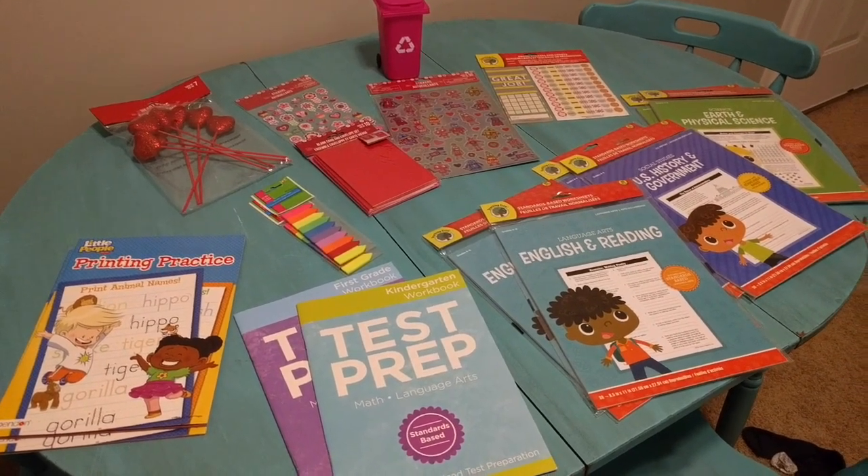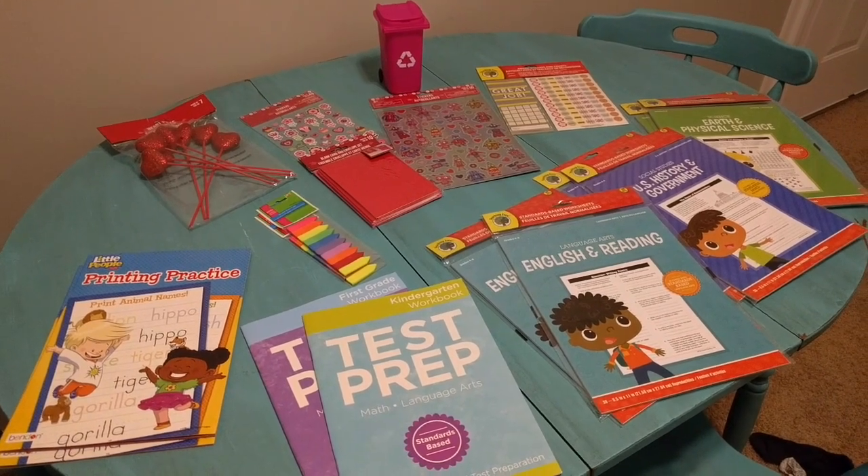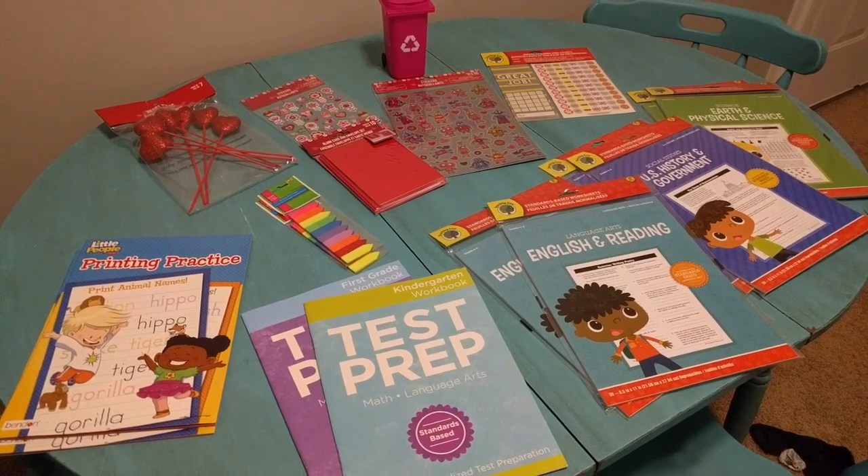You can get really affordable pencils and pens, markers, crayons, coloring books, all kinds of educational workbooks, and also just lots of fun things that you can use for crafts. So today I did a little mini haul and I'm going to share it with you now.